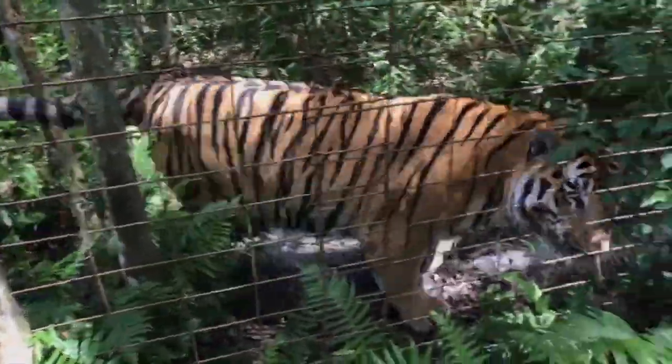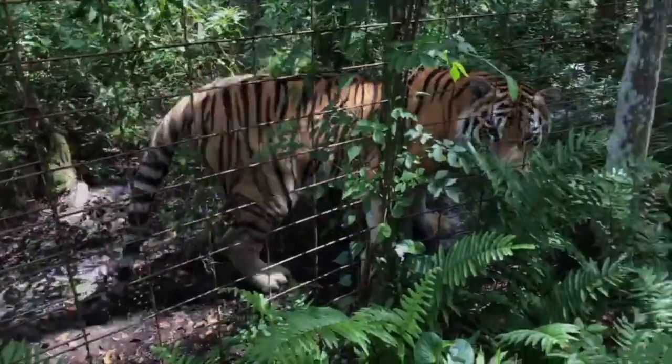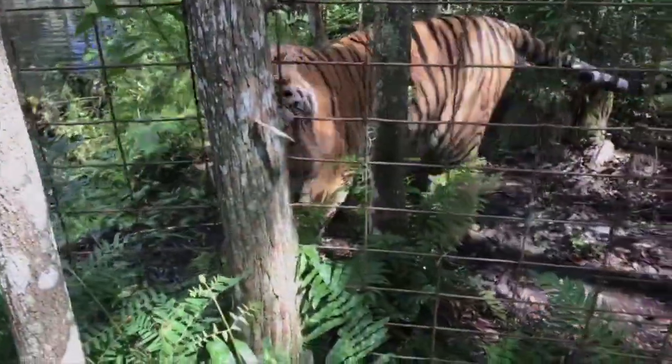A tiger just got the speaker soaking wet — but actually it felt pretty good!